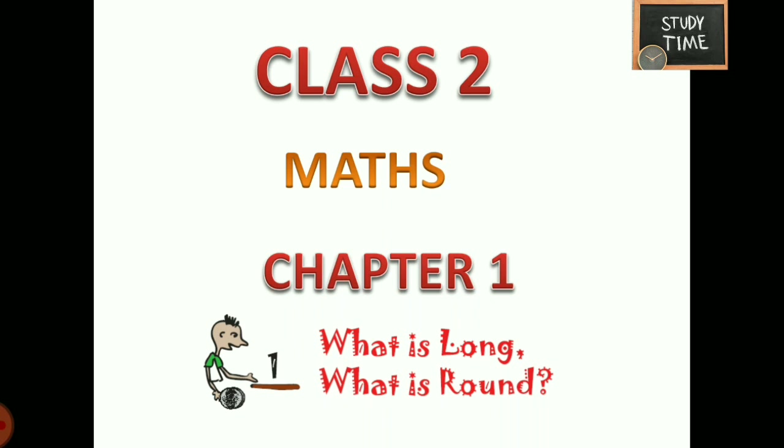Hello everyone, welcome to Chari Time. In this video we are going to see Class 2 Math Chapter 1: What is Long, What is Round. I am going to explain in English.